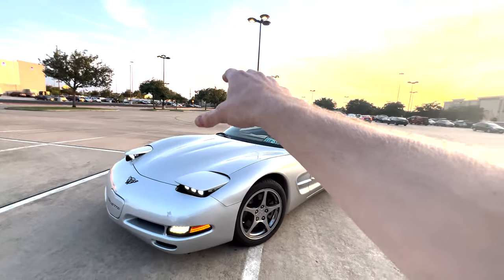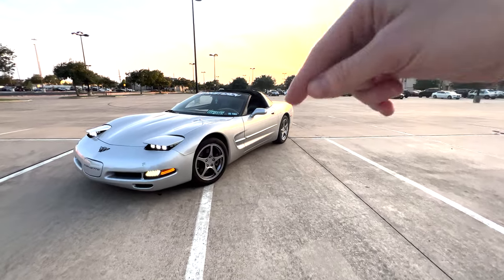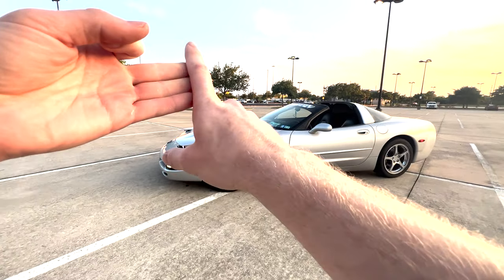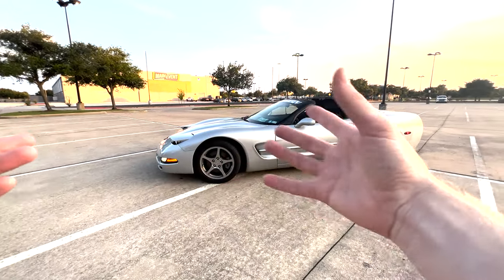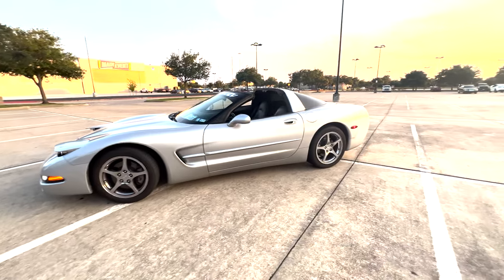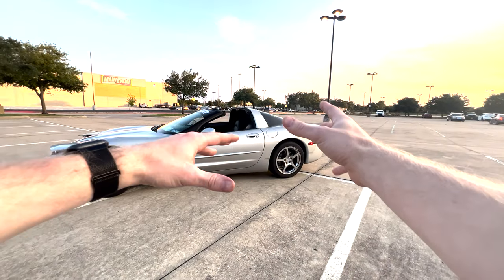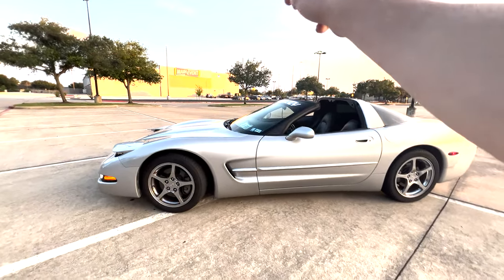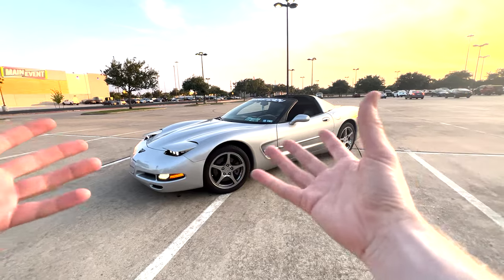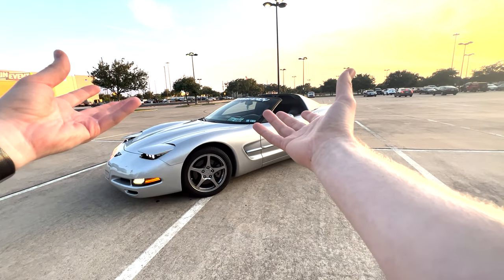Is a 20-year-old Corvette worthy of being daily driven? We're going to break it down in today's video, talking about maintenance costs, fuel costs, and repair frequency on a C5 Corvette — the 1997 to 2004 model years. This is something I have personal experience with, having daily driven one for roughly eight months.